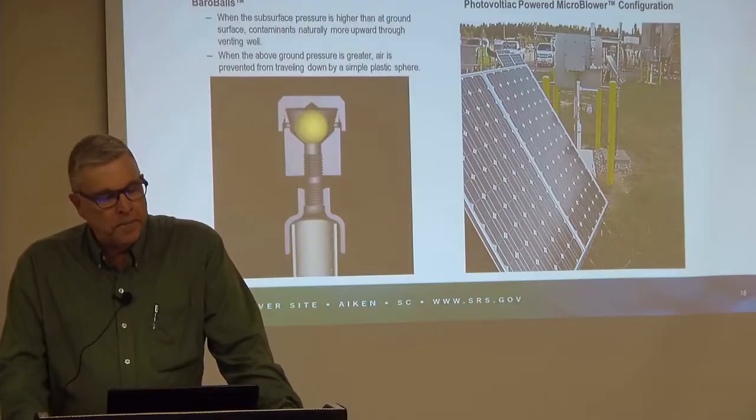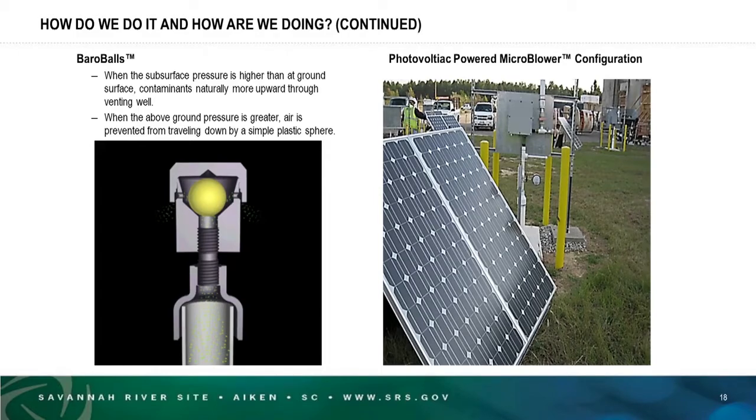On the right we see a similar subsurface venting operation, but instead of using atmospheric pressure, there's a little motor that pulls a slight vacuum on the subsurface. That motor is powered by batteries which are solar powered — you can see the solar panel. It is a very low-energy operation, and there will usually be several of these micro blowers in a contaminated area pulling contaminated soil vapor from the subsurface.